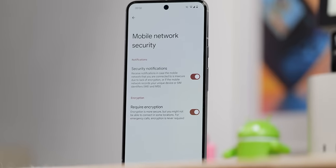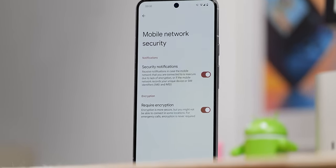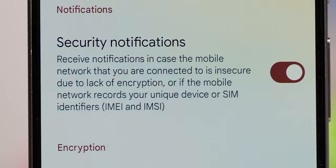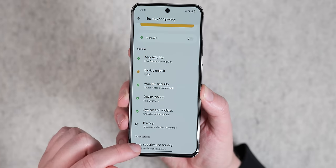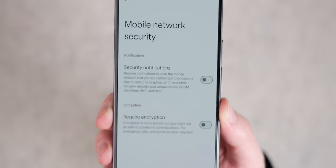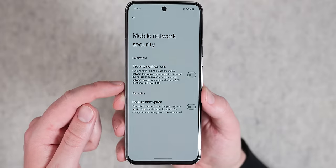Another privacy-focused option for cellular networks is a new cellular network security menu that allows you to set up notifications if a mobile network is deemed insecure or lacks encryption. It will also notify you if the network attempts to record your IMEI or IMSI. This is a great addition to Android 15 beta 1, as it can prevent the usage of stingray devices, which are designed to mimic cell towers to trick phones into connecting to them and tracking your location. You might not be James Bond, but it's still a good privacy control to have.